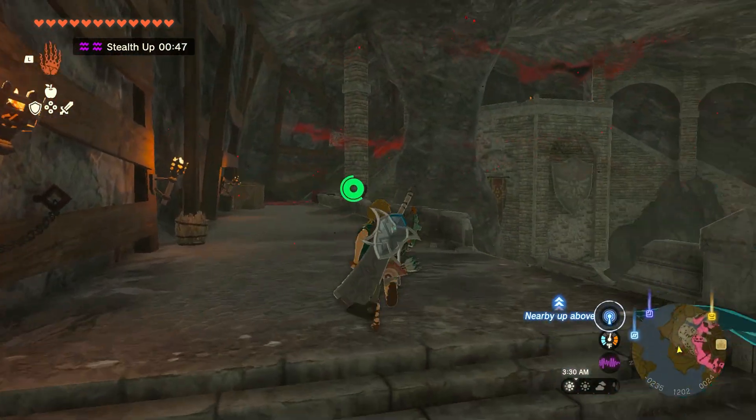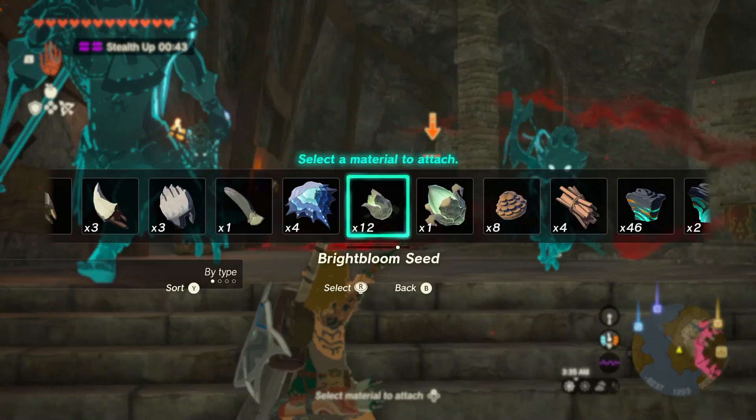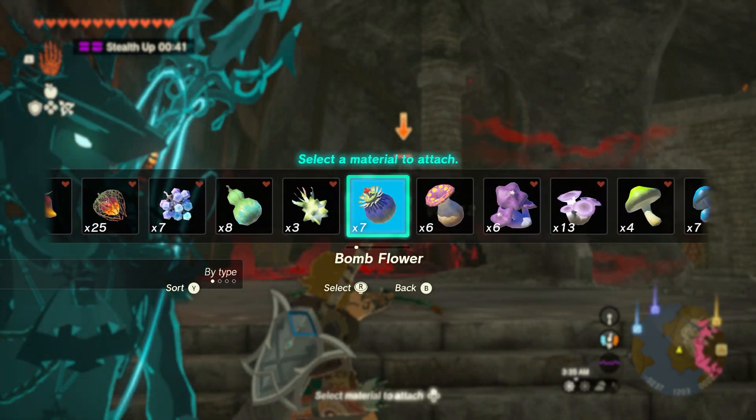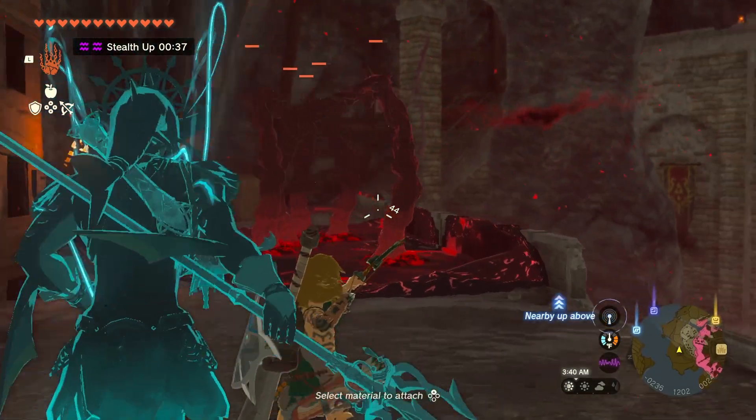Be wary though, because as soon as you take your first few steps into the docks, a gloom master will pop up and start attacking you. This is where your bomb arrows are important. Six of these right in the center of that gloom master should take it out quickly and easily enough.